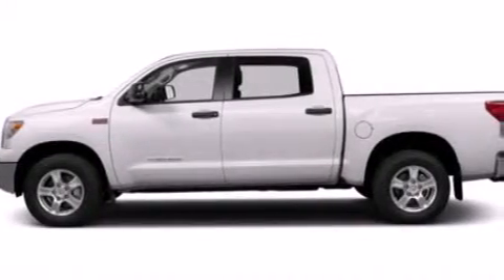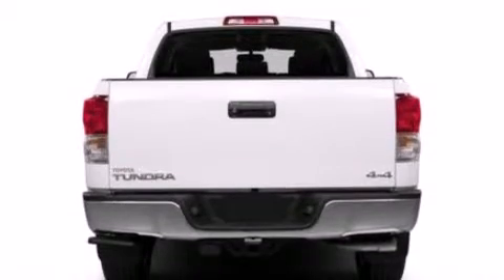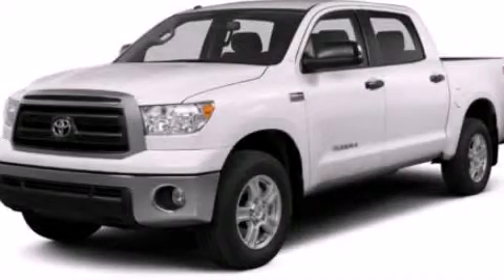The leather seats provide great support and create an overall luxurious feel. This vehicle won't last long at this price. Call and arrange a test drive now.